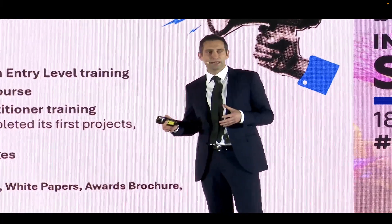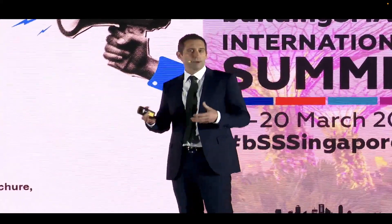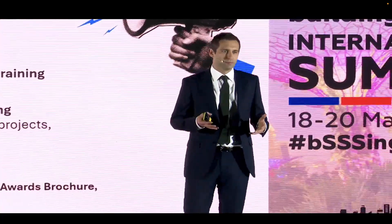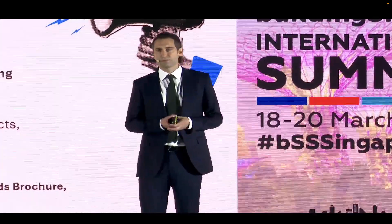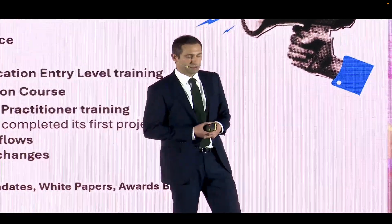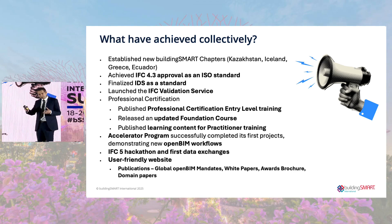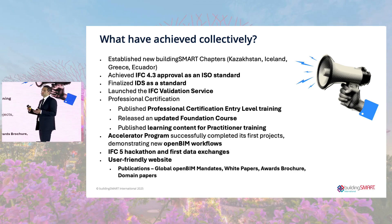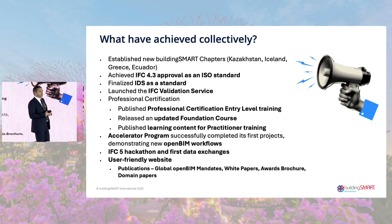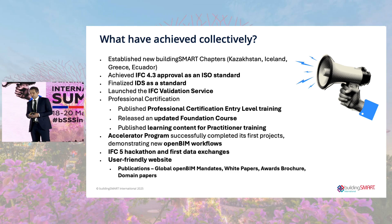We also successfully completed the accelerated program project — the Feynman project, which many will have heard about or participated in during Valencia last year. We delivered a lot of the work packages to implement OpenBIM on one of Europe's largest infrastructure projects. We also delivered an IFC5 hackathon, and we'll be hearing more about IFC5 and future standards. We've also been improving our website and publishing use cases and industry requirements.